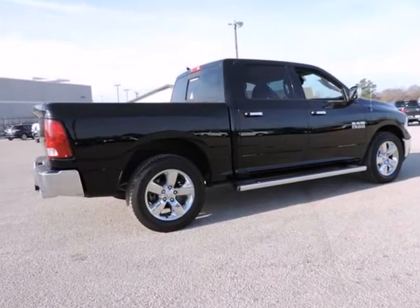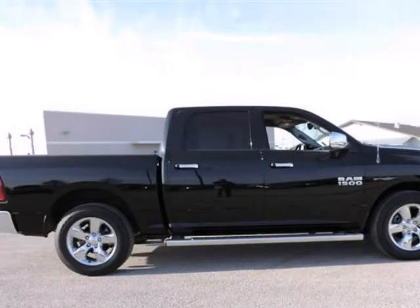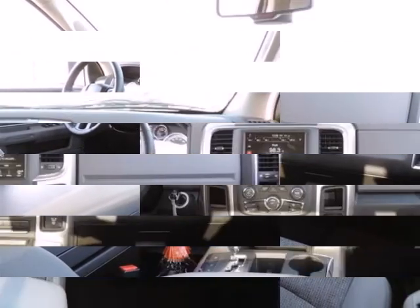Your quest for a gently used truck is over. This good-looking 2013 Dodge Ram 1500 has only had one previous owner, with a great track record and a long life ahead of it. Take some of the worry out of buying a used vehicle with this one-owner gem.